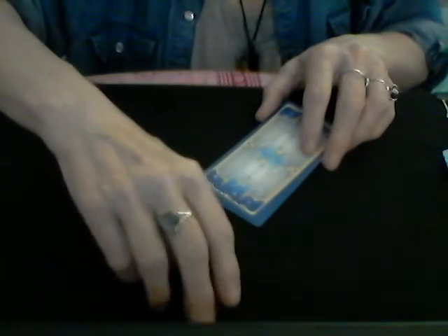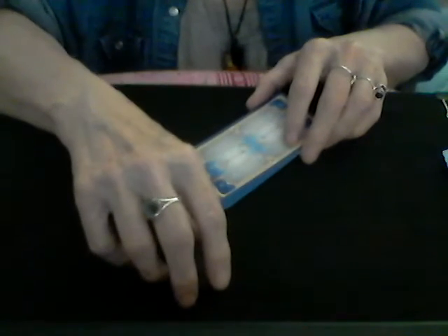Pile number three — if you chose the labradorite, that highly intuitive and mystical gemstone. That's what I have on this ring. I love it. Here we go.